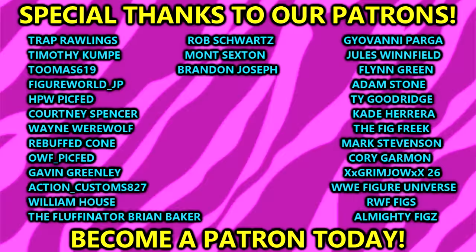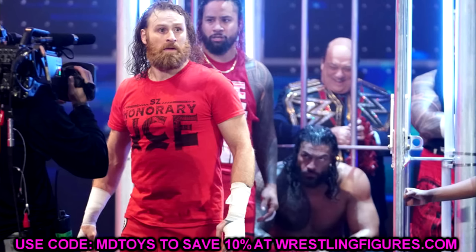Thank you guys so much for watching. Huge shoutout to our Patreon members of the MDT YouTube channel — always appreciate those fellas. Thank you for watching, subscribe to the channel, follow me on Instagram, Twitter, and TikTok at My Damn Toys. Have a blessed one and I'll catch you later.